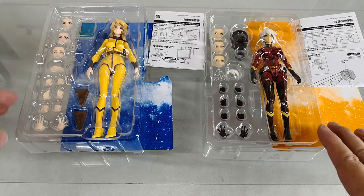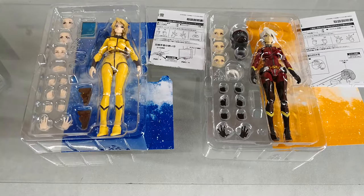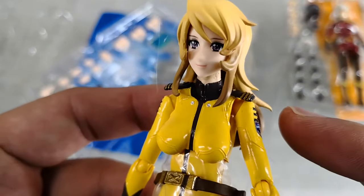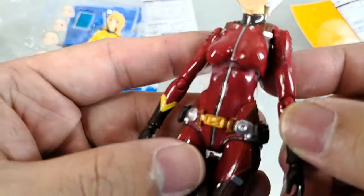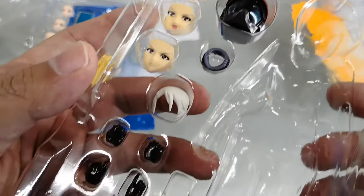Here are both figures. You can see the lineup of accessories, the instruction manual, the colored backdrop, and a nice paint job on the eyes. You can also see the shiny space suit and swappable parts.